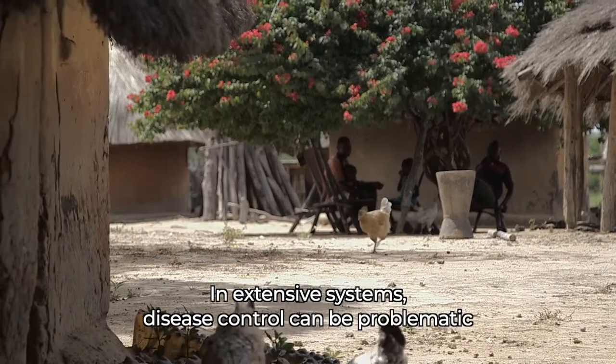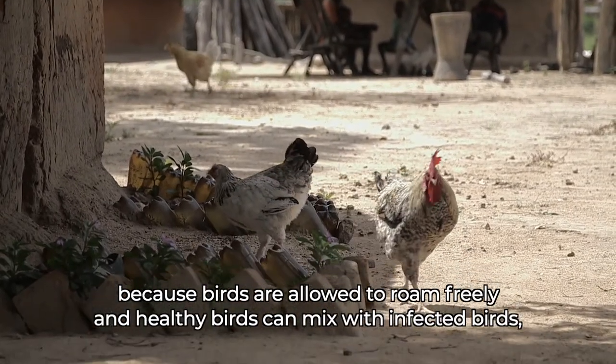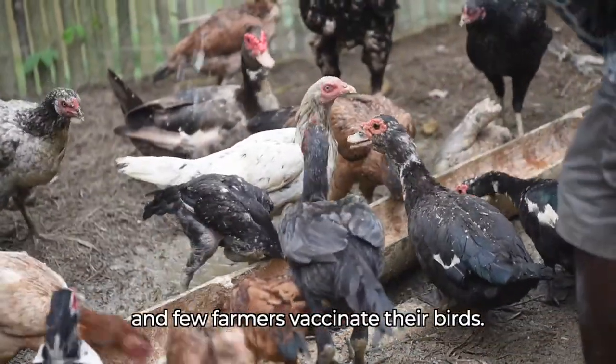In extensive systems, disease control can be problematic because birds are allowed to roam freely and healthy birds can mix with infected birds, and few farmers vaccinate their birds.